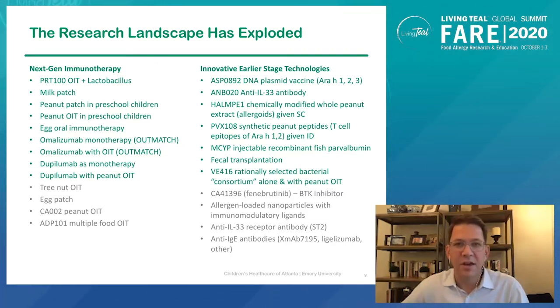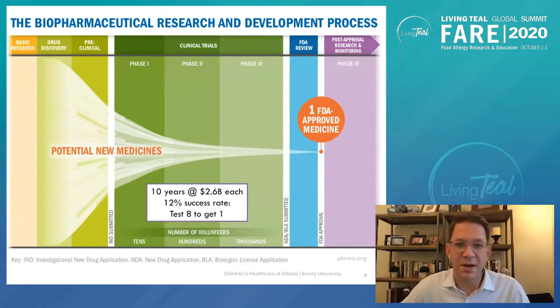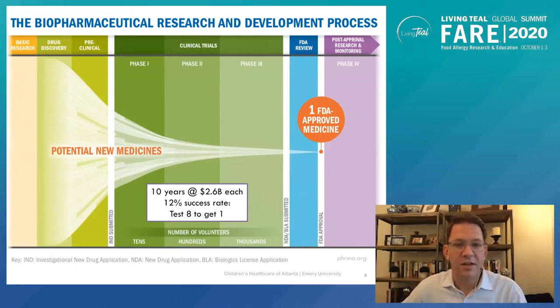This is a very exciting time to be in the field. Many sponsors and companies have gotten involved in food allergy that weren't before because they now see a viable pathway to patients, and they all understand that millions of patients are out there desperate for solutions. The process of research and development to get medicines to clinic typically takes about 10 years and about two and a half billion dollars of investment, and most compounds fail. This is a slow process that involves a lot of failures along the way to get to the first FDA approved medicine, which is where we really are right now in food allergy.